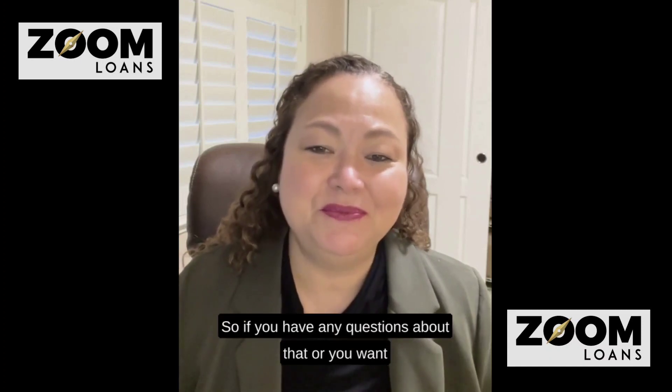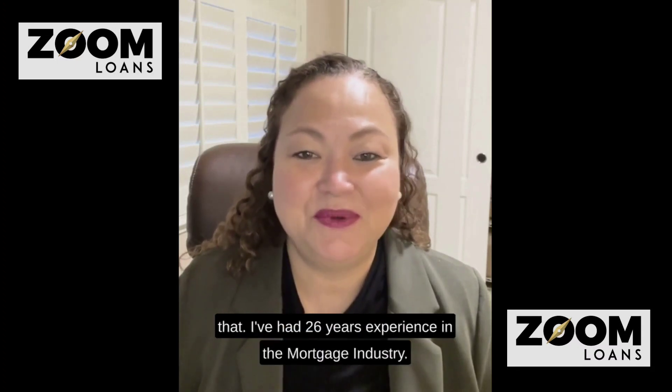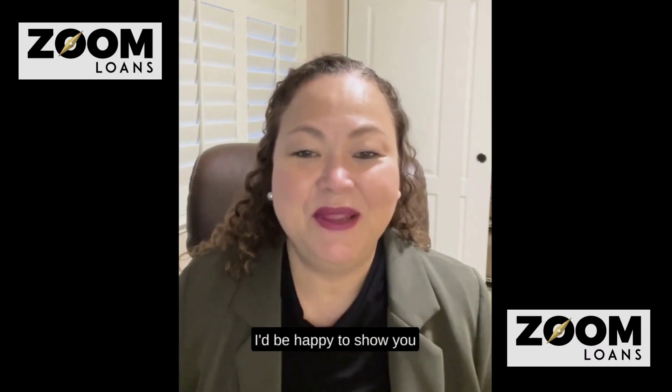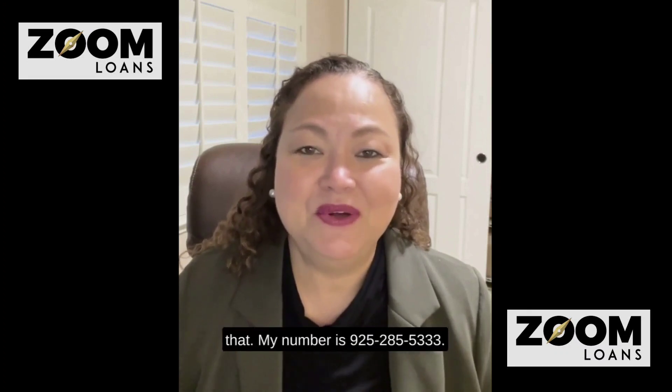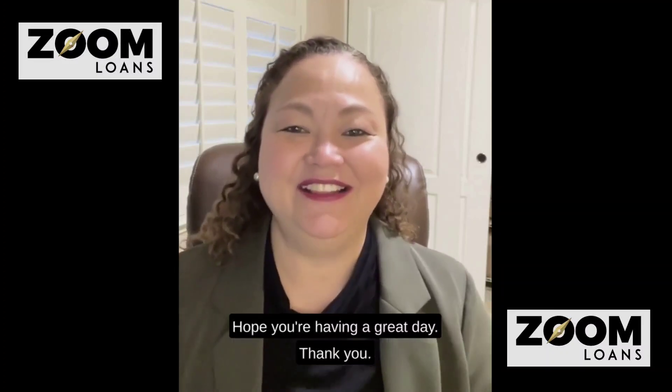If you have any questions about that or you want to see some numbers, I'd be happy to show you. I've had 26 years of experience in the mortgage industry. My number is 925-285-5333. Hope you're having a great day. Thank you.